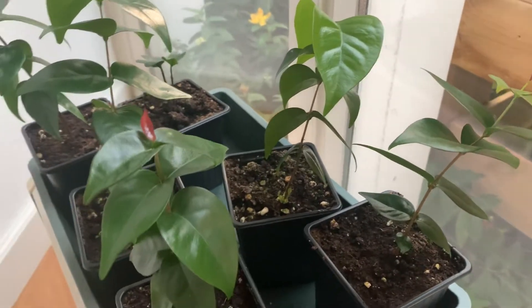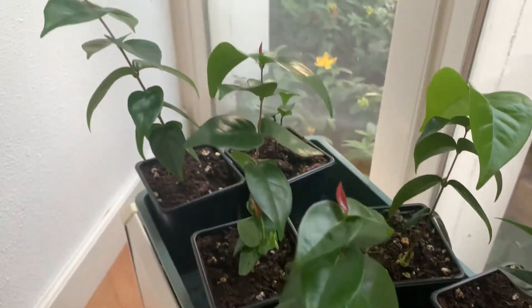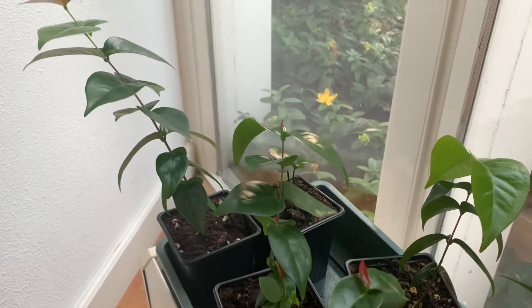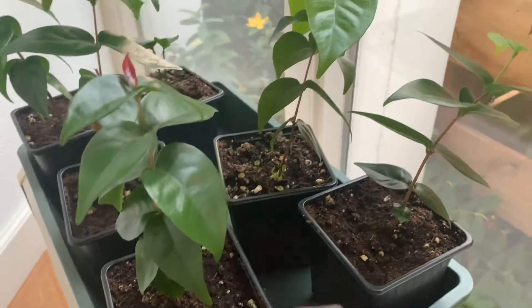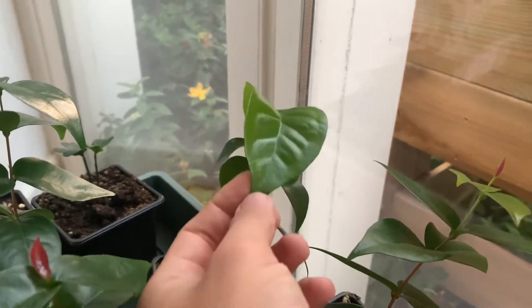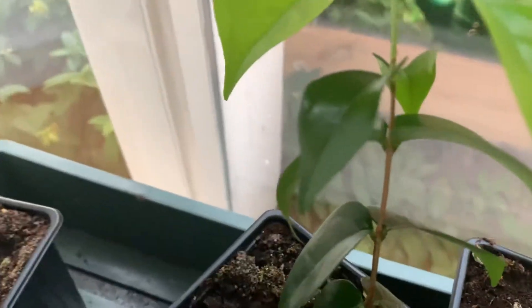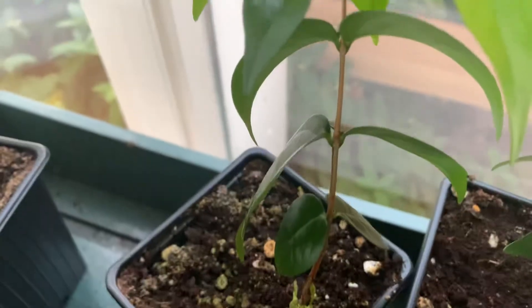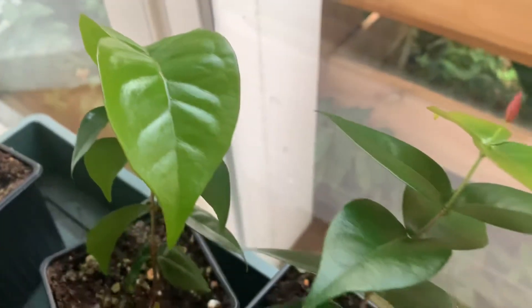Hello everyone. These are the Surinam cherries — the black Surinam cherries from 4-5 months ago. They've grown quite a lot. This one is really odd because of its big leaves. You have these smaller ones and then these giant leaves all of a sudden.